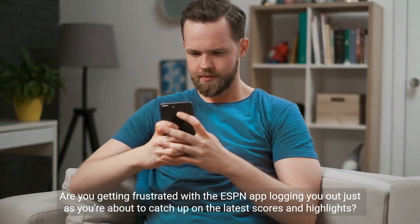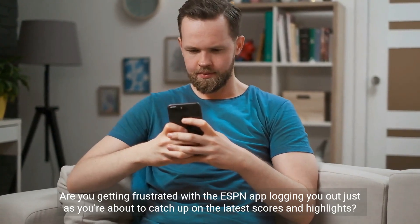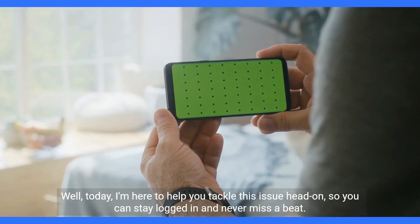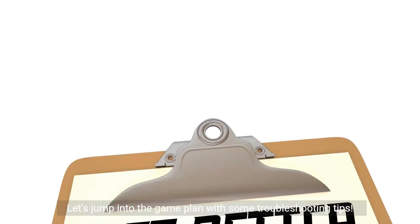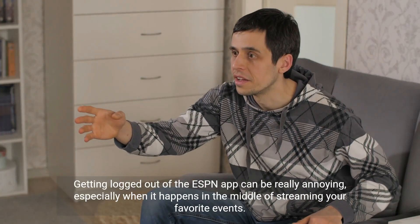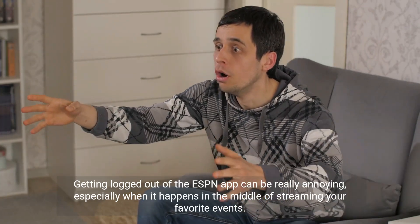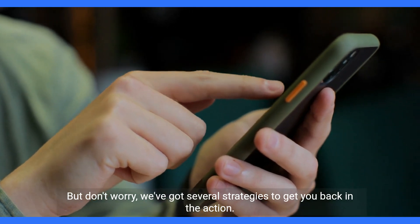Are you getting frustrated with the ESPN app logging you out just as you're about to catch up on the latest scores and highlights? Well, today I'm here to help you tackle this issue head-on so you can stay logged in and never miss a beat. Let's jump into the game plan with some troubleshooting tips. Getting logged out of the ESPN app can be really annoying, especially when it happens in the middle of streaming your favorite events. But don't worry, we've got several strategies to get you back in the action.